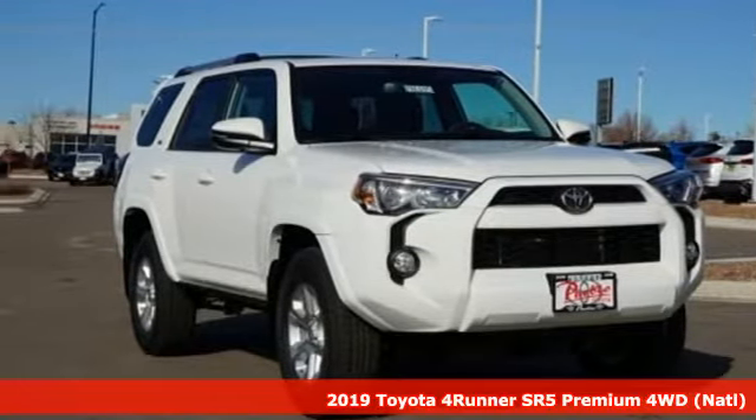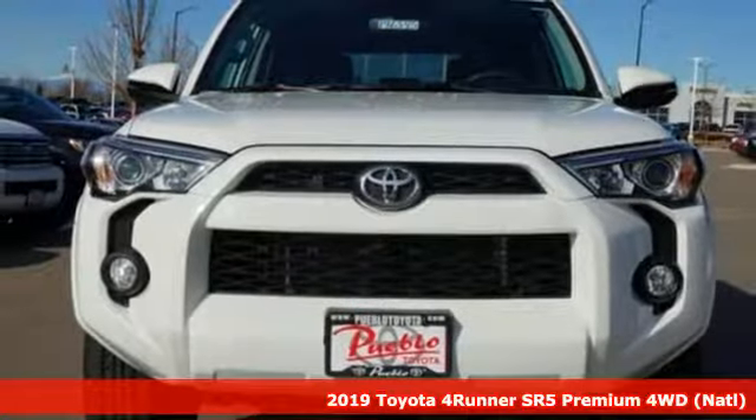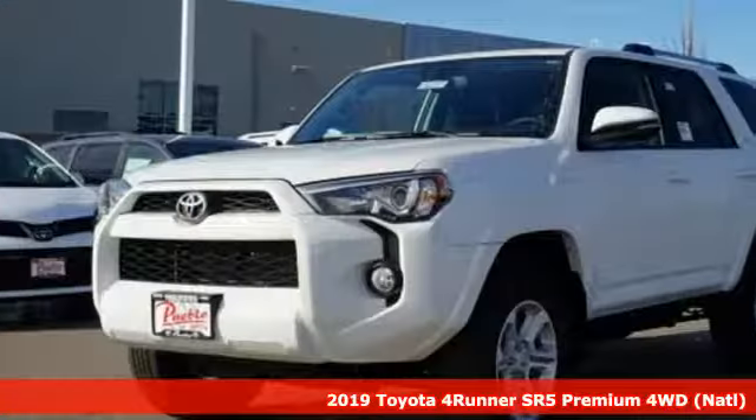Here's a new 2019 Toyota 4Runner. It was built to give you peace of mind so you can revel in the peace of nature.